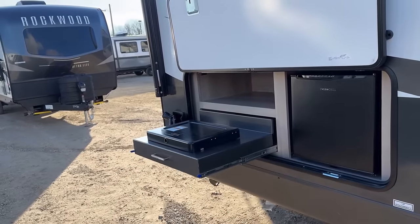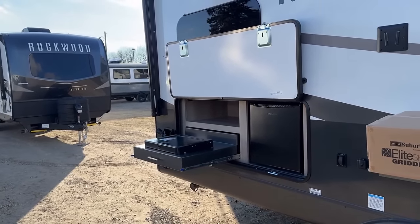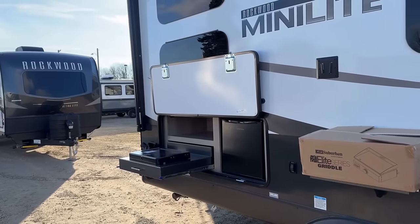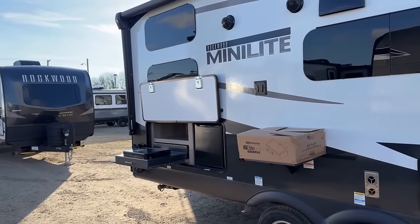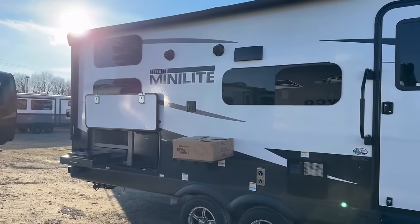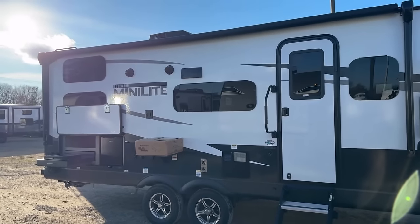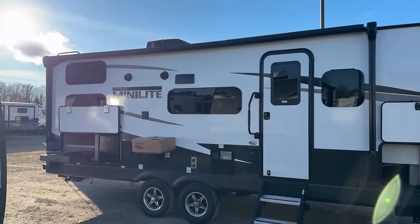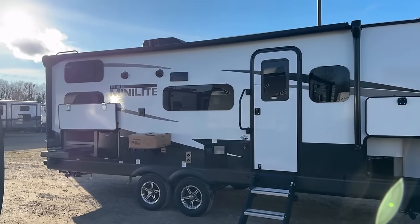Their outside camp kitchen on this model has settled into having a separate hot-cold garden hose sprayer, as well as the pullout cooktop and a little mini fridge right there. The outside speakers are up a little high for my liking, but I gripe about that all the time. And look at the awning space — I'm having to back way up between a couple of trailers just to try to get it all in frame for a small RV.